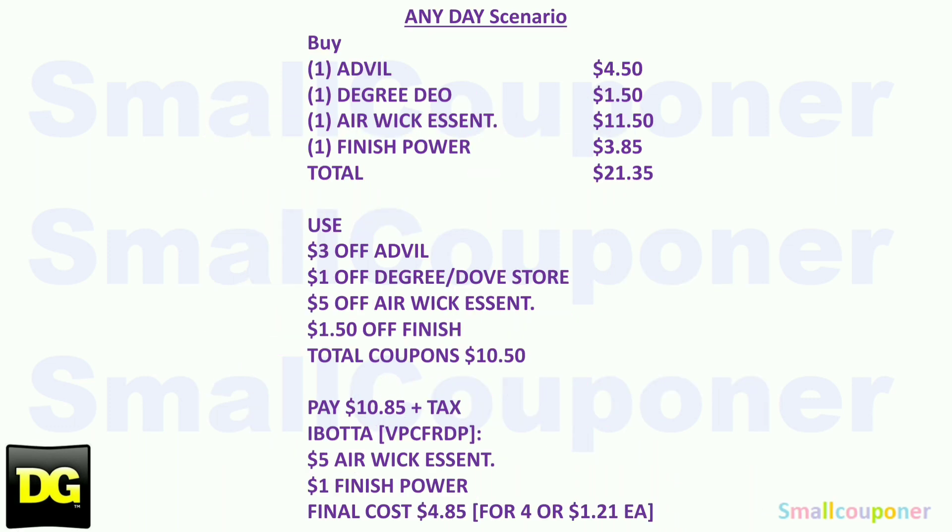Here is the any-day scenario. Buy one Advil 20-count liquid gels for $4.50, one Degree deodorant for $1.50, one Air Wick Essential Mist Apple Cinnamon Starter Kit for $11.50, and one Finish Powerball for $3.85 — total $21.35. Use $3 off Advil, $1 off Degree or Dove store coupon, $5 off Air Wick Essential Mist Starter Kit, and $1.50 off Finish — total coupons $10.50. You'll pay $10.85 plus tax. Submit to Ibotta to get $5 back for the Air Wick Starter Kit and $1 back for the Finish Powerball. Final cost is $4.85 for four items, or about $1.21 each. Thanks for watching. Bye.